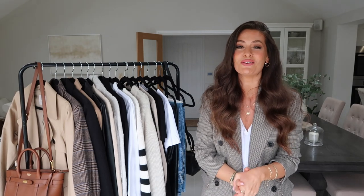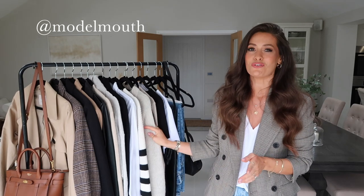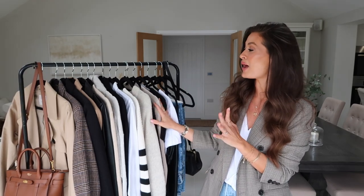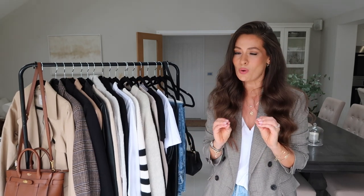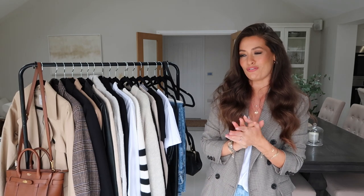Hey everyone, welcome back to my channel. I hope you're doing really well. In today's video I'm going to be chatting through my autumn capsule wardrobe. This video has been highly requested recently, so I have pulled out around 20 of my most worn pieces throughout autumn, and all of these pieces work really well together to create so many different autumn outfits.